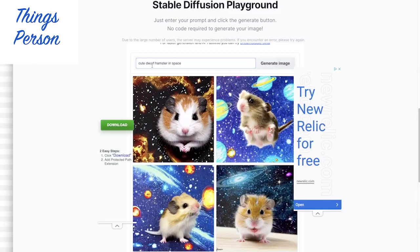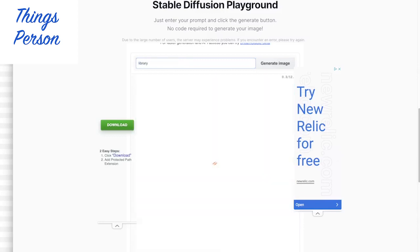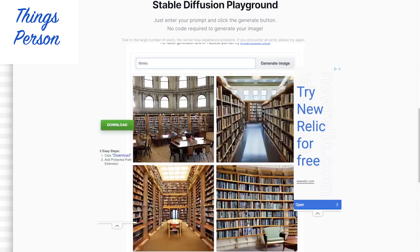Let's try something else — another topic. How about if we do library? If we do library, what does that give us? Library. Yeah, that looks pretty typical for a library.